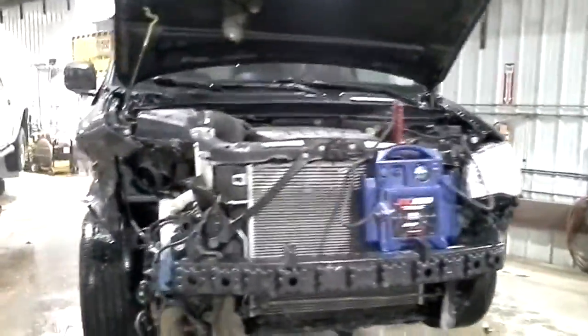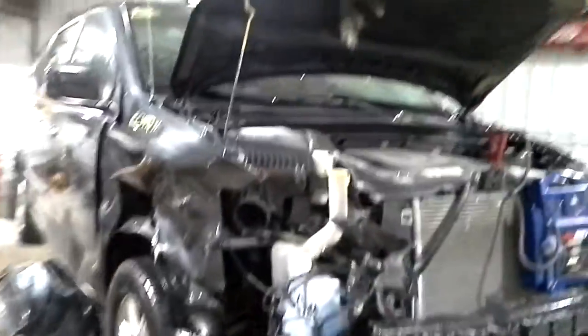Deer hit in the right front. The grille is obviously bent. Fender and door — the fender and door are usable. The quarter has got a ding right above the wheel.